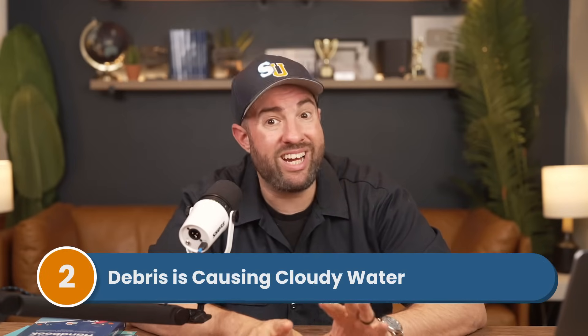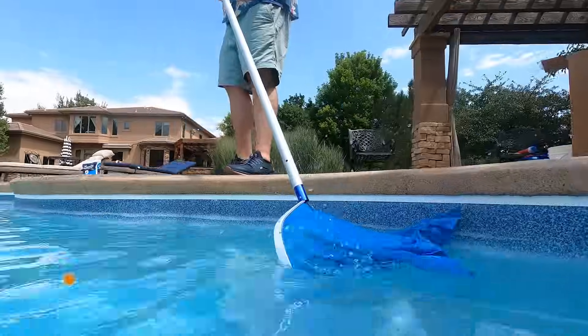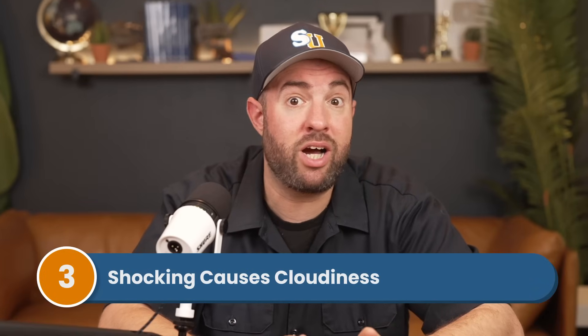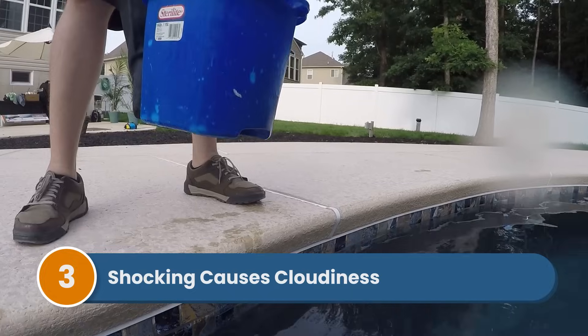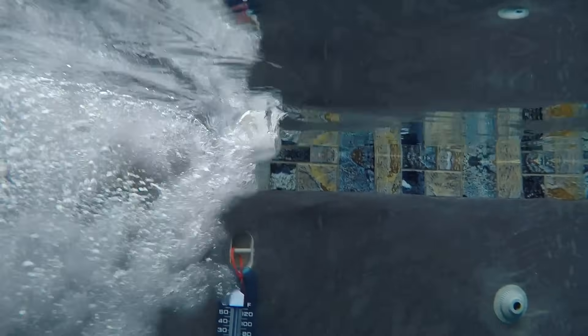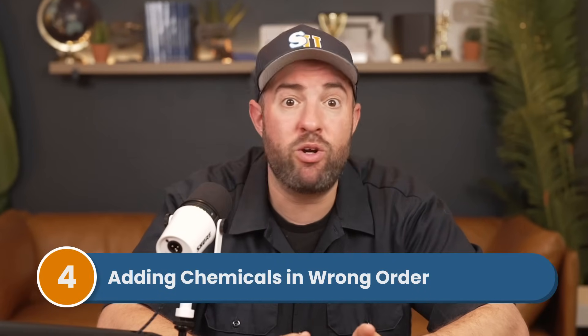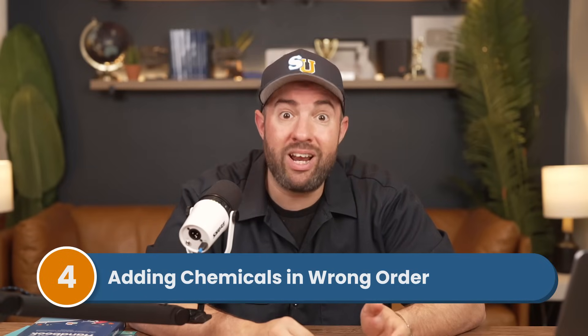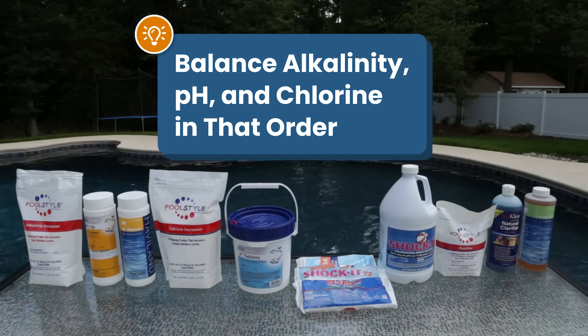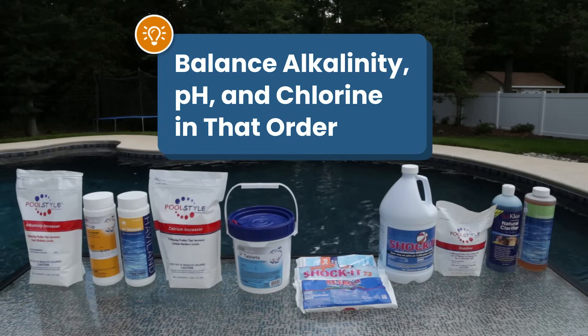Number two is that you've got debris. Extra debris can cause murky water, so you want to empty out your skimmer basket and your pump basket and skim the surface of your pool to remove any leaves and debris. Number three is that you just shocked your pool. Cloudiness after shocking is pretty common — it's caused by dead algae floating in the water. Usually the filter will pick up the dead algae spores on its own, so just run the filter for 24 hours after using chlorine shock. Number four is that maybe you're adding your chemicals in the wrong order. Pool chemicals have a domino effect on each other, so when you add them in the wrong order, it can throw everything off, and when your levels are off, cloudy water can happen. So you want to balance your alkalinity, your pH, and your chlorine in that order. And check out our other video on adding chemicals in the right sequence if you need more help.